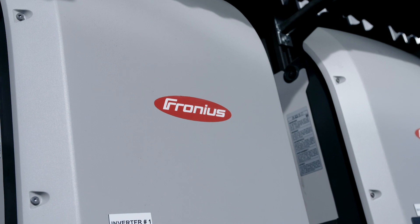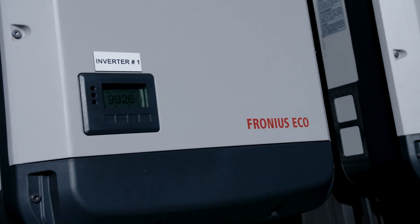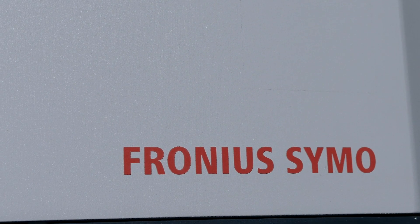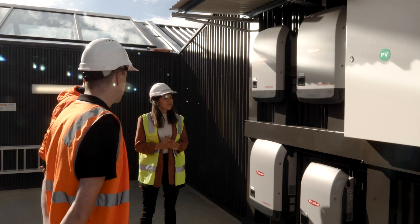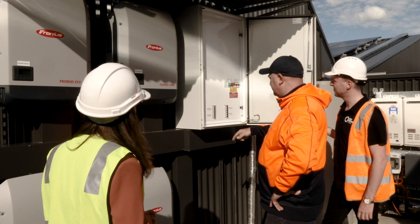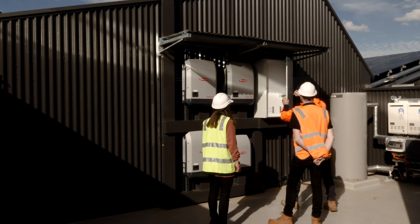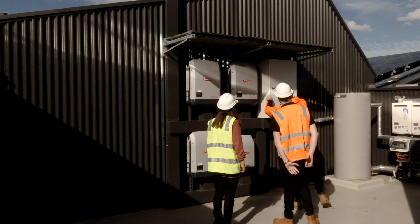A few different decisions were made to go with Fronius. The durability and reputation within the Australian market is huge, so that was one aspect. We were also able to mix and match various sized inverters — an Eco inverter, which is a string inverter, as well as Symo inverters which are a bit smaller but have multiple strings. Their integration into monitoring portals was also a big thing for the customer, and both Castle Rock and we had used Fronius before, so everyone understood it.